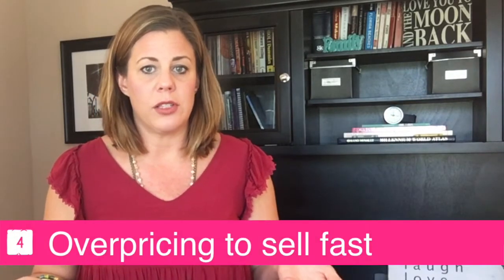Number four: overpricing because you're rushed to sell. You may think that because you need to sell quickly, if you overprice your home you're going to yield the most money — think again. Interest in your home is going to be highest during the first few weeks. The longer the home is on the market, the less likely you are to get showings, let alone your price. Please listen to this: do not overprice your home when you're in a rush thinking it will get you more money.